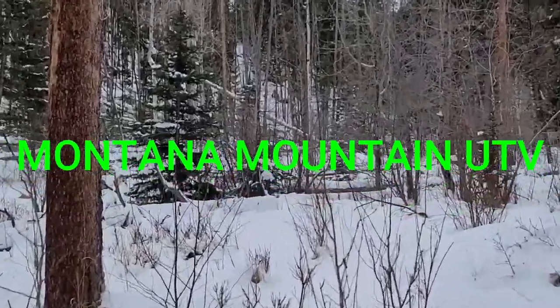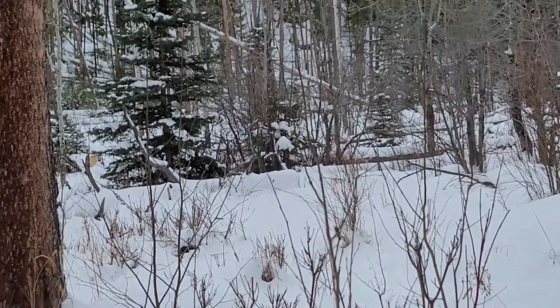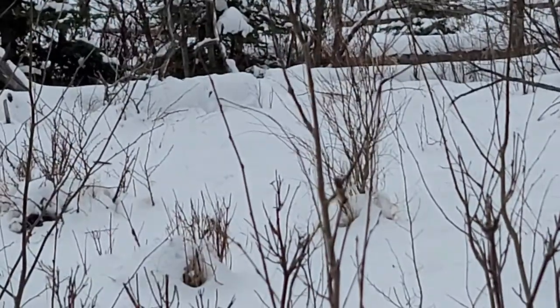Alright people, so I've got a big bull moose up here. Not a baby, not a boy. I can't really tell if he's a she or he, she or he or she.